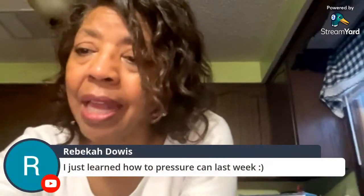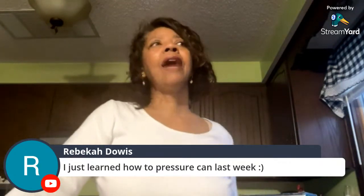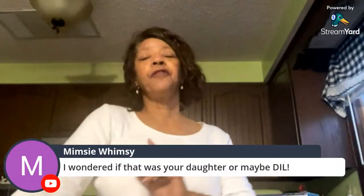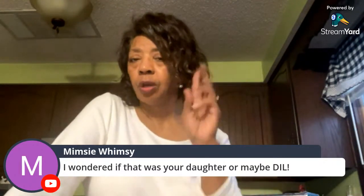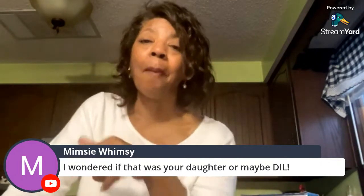Rebecca just learned to pressure can last week and is currently borrowing one from a friend. Denise recommends Linda Sutton on Sutton's Daze and Khadija at Her Healthy Home as resources for learning. She plans to buy a pressure canner — calling it 'the Big Bertha' like Homestead Heart does — and get help from those creators.